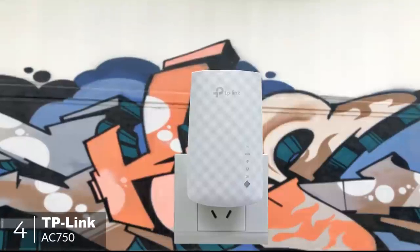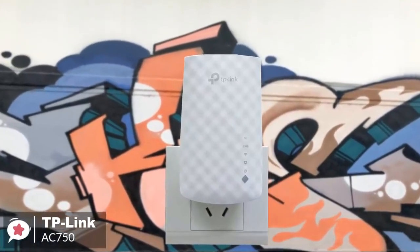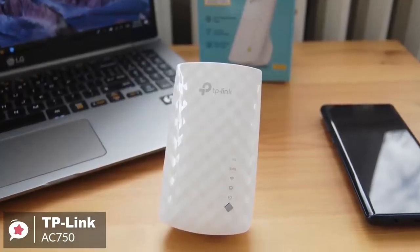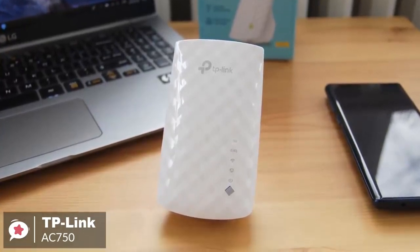At number 4 is the TP-Link AC750 Wi-Fi Range Extender. If you can't surf the web from your favorite easy chair because of a weak Wi-Fi signal, it's time to consider installing a range extender such as the TP-Link AC750 Gigabit Wi-Fi Range Extender.